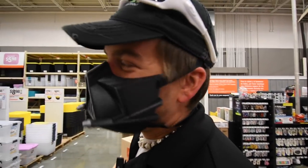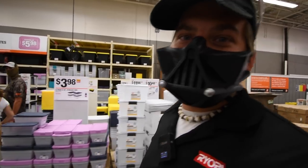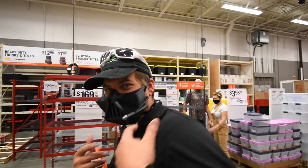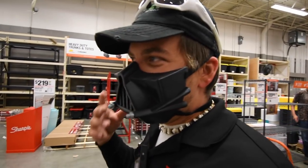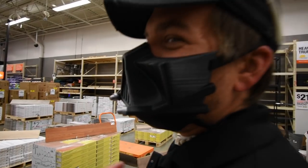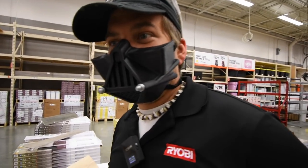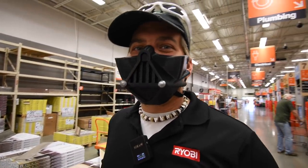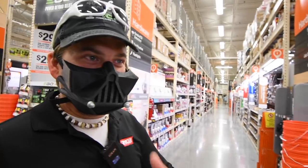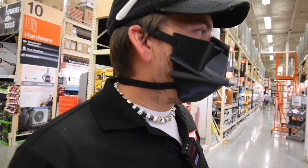This mask, by the way, is awesome. James actually 3D printed this — you can get it at the Etsy store, the link is in the description below. It feels good to wear it because it's not a boring mask. We've already gotten some good responses. A couple of Home Depot employees saw it, they love it and want one. We showed them where the Etsy store is and they're going to get it.